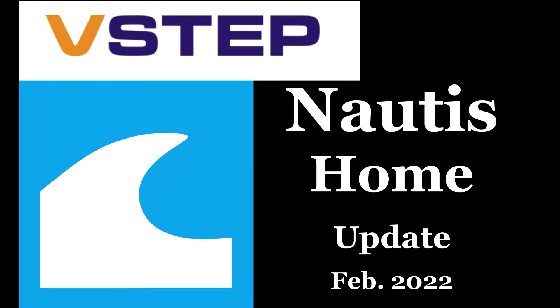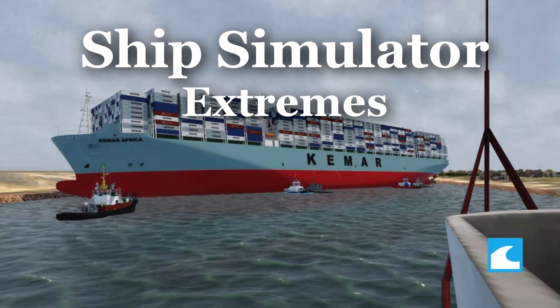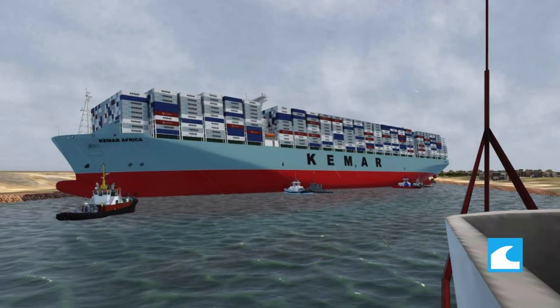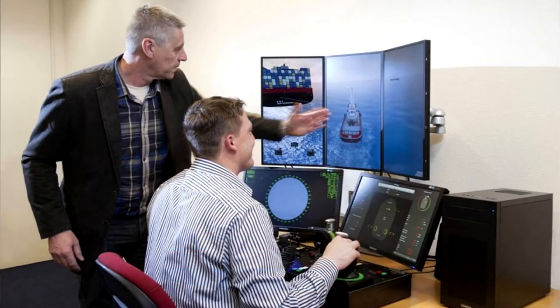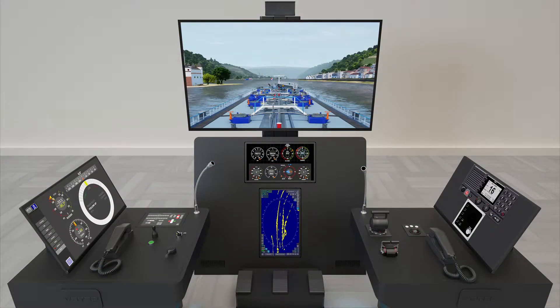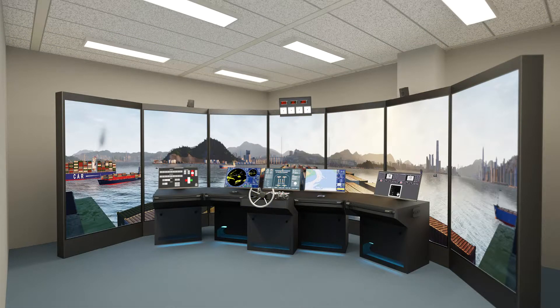This is a Nautis Home Maritime Simulator update for February 2022. V-Step was the company behind Ship Simulator Extremes, which came out in 2012. They left that behind and moved on to the maritime market for simulation training. They came out with Nautis and have been quite successful with that program and the setups you see here — a really immersive experience, that's for sure.